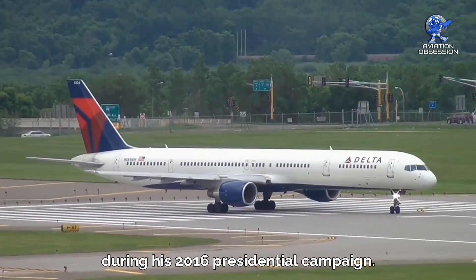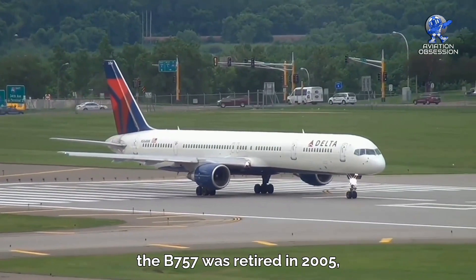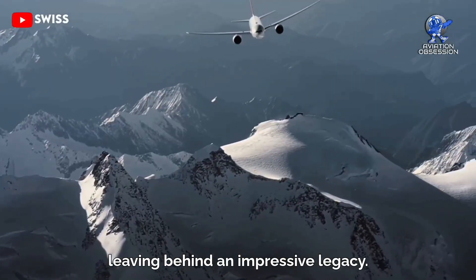With 1,050 units produced in total, the 757 was retired in 2005, leaving behind an impressive legacy.